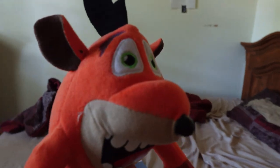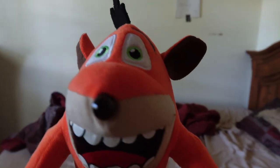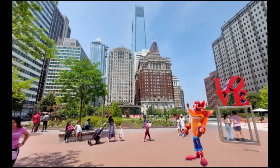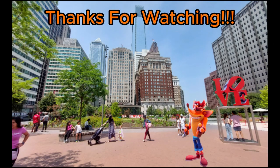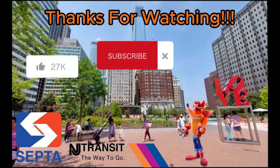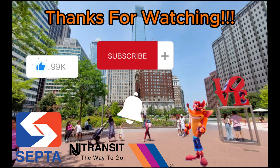That's all I'm going to show you for now. Thank you guys for watching, and I will see you guys in the next video.